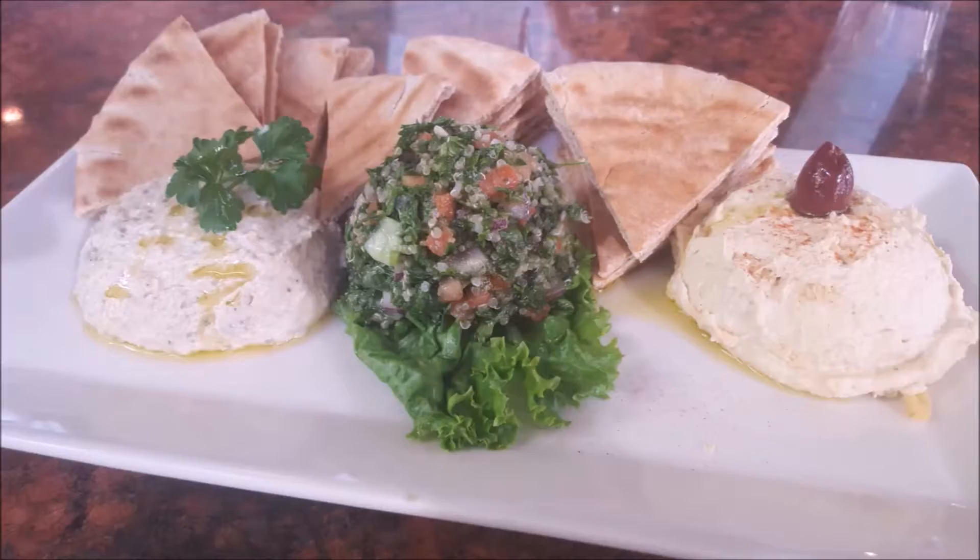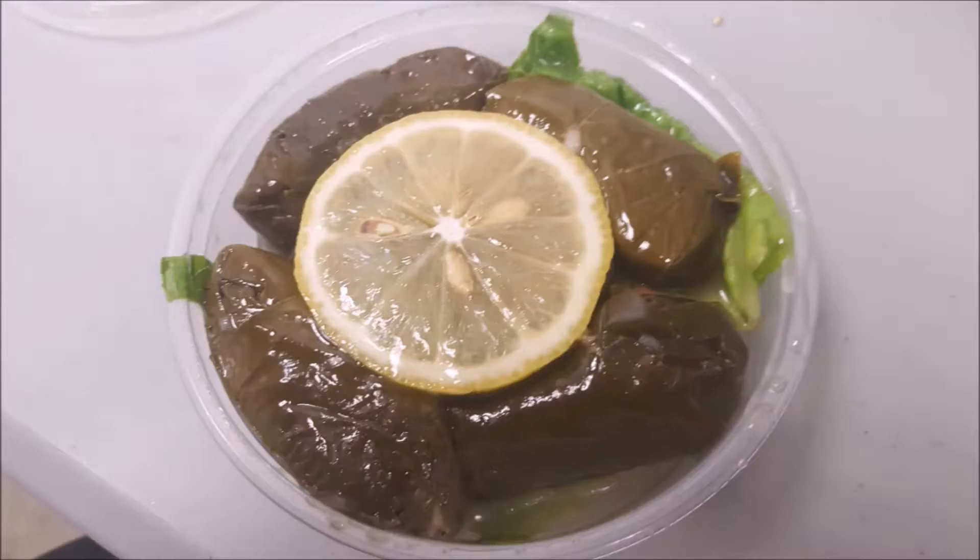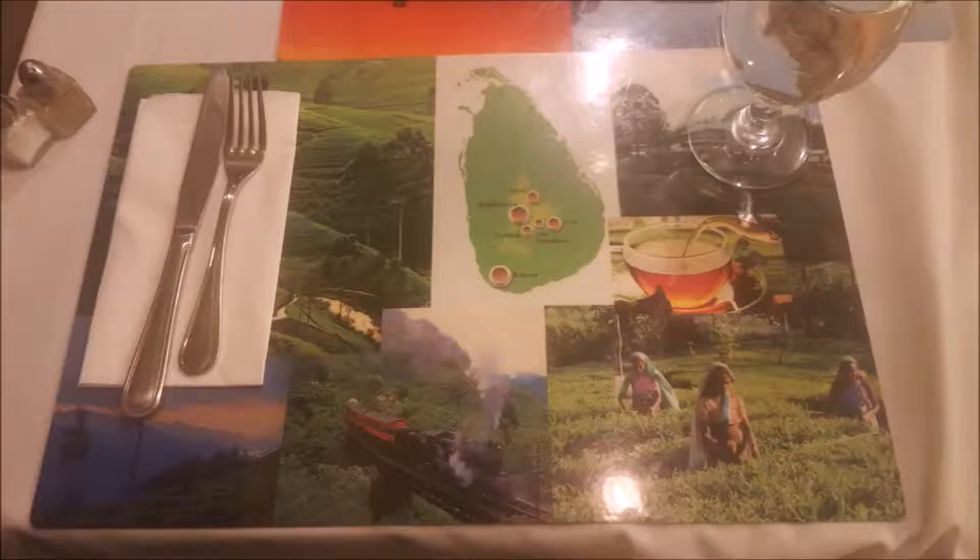In this 18th episode, I'm going to sample the cuisines of Bosnia and Herzegovina, Malta, and Macedonia.